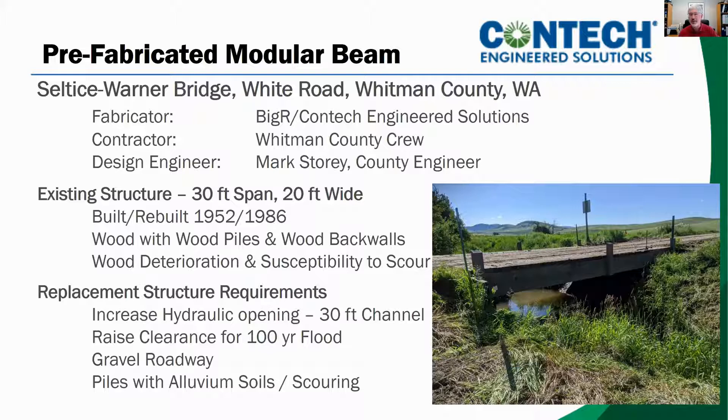We do have a dedicated bridge crew of four people. We have the equipment and experience to replace small bridges with county forces — that's an important point because a lot of people do not have their own bridge crew. In the past, Whitman County has traditionally constructed concrete superstructure bridges, right up until the year before this. We build all of the foundations and all of the site work, and we contract for the casting and delivery of pre-stressed concrete girders that are installed on our foundations. For this project, the Celtese-Warner Bridge, Whitman County competitively bid the manufacture of both steel and concrete superstructures.